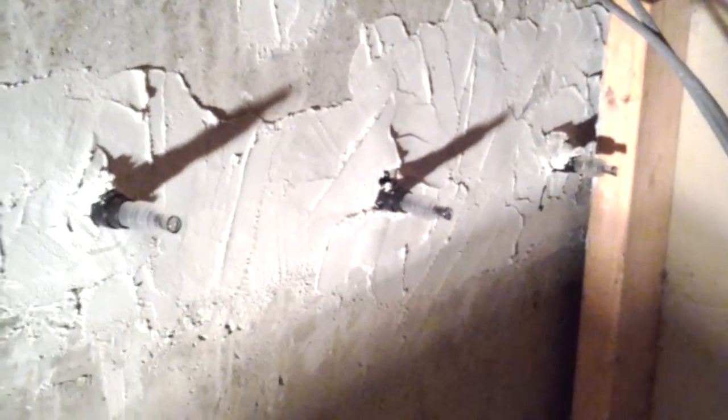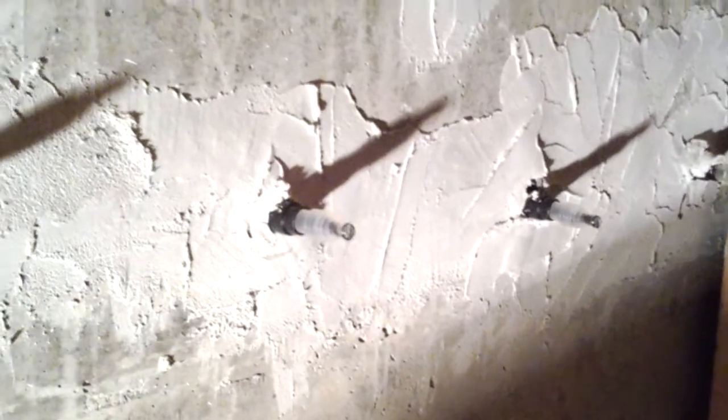Hey, this is Jade Alpine Companies. I'm in a little crawl space finishing up this foundation repair — this epoxy injection. I'm injecting this port right here. We got about 8 to 10 inches of grout above it where there was a crack.